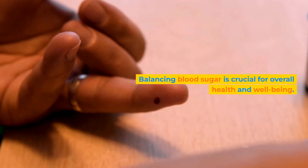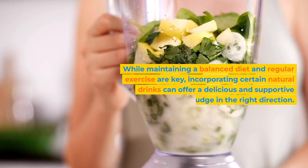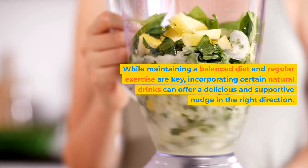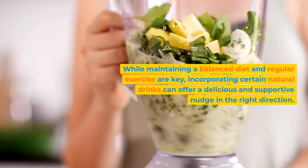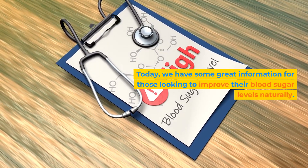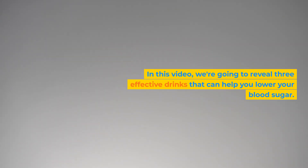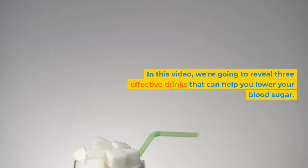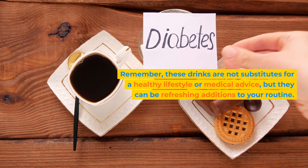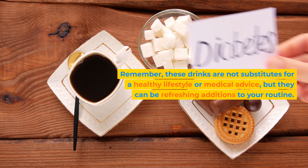Balancing blood sugar is crucial for overall health and well-being. While maintaining a balanced diet and regular exercise are key, incorporating certain natural drinks can offer a delicious and supportive nudge in the right direction. Hi everyone, and welcome back to our channel. Today we have some great information for those looking to improve their blood sugar levels naturally. In this video we're going to reveal three effective drinks that can help you lower your blood sugar. Remember, these drinks are not substitutes for a healthy lifestyle or medical advice, but they can be refreshing additions to your routine.